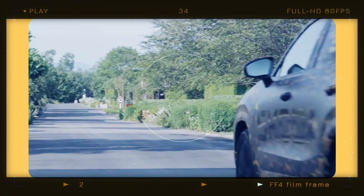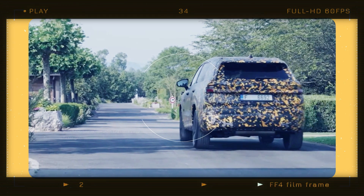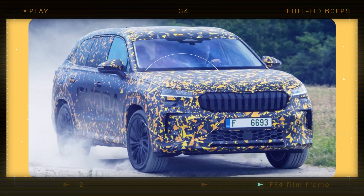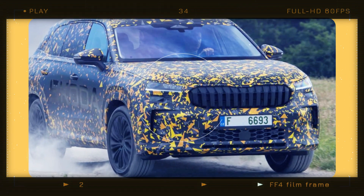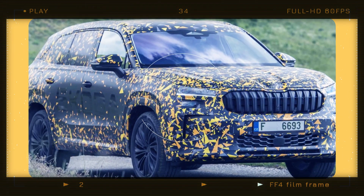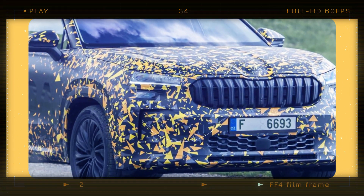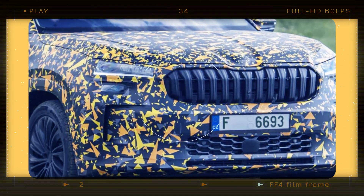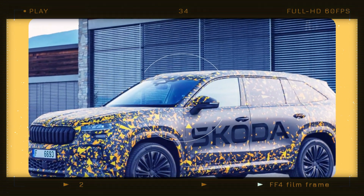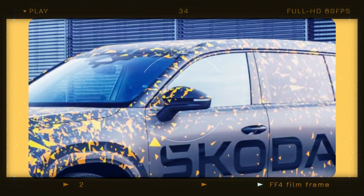The exterior design, although partially camouflaged, reveals key elements that will make the Kodiak instantly recognizable. The distinctive double-headlight design, characteristic of Skoda SUVs, remains, accompanied by a wide corporate grille that we're all familiar with. Moving to the front bumper, we notice prominent vertical air curtains, strategically placed to enhance aerodynamics and channel airflow efficiently. Skoda has also made subtle adjustments to the mirror's pillar placement, improving the SUV's overall aerodynamic efficiency.